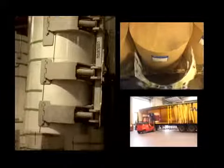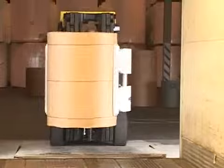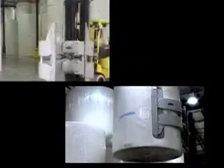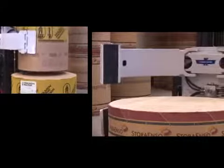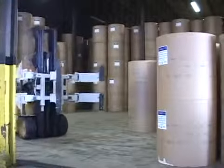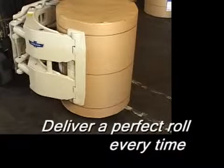At Cascade, we are committed to providing the roll handling industry with roll clamps that reduce damage, optimize roll handling, and provide years of durable use. Great products, along with outstanding service, have made us the world leader. Contact Cascade today and deliver a perfect roll every time.